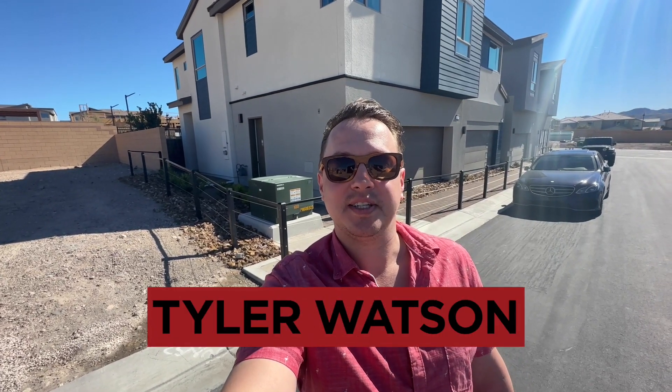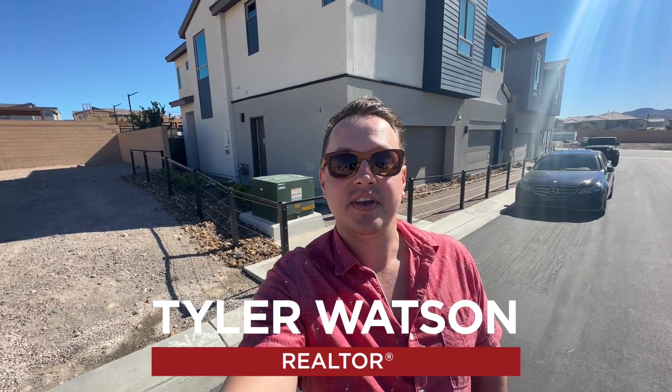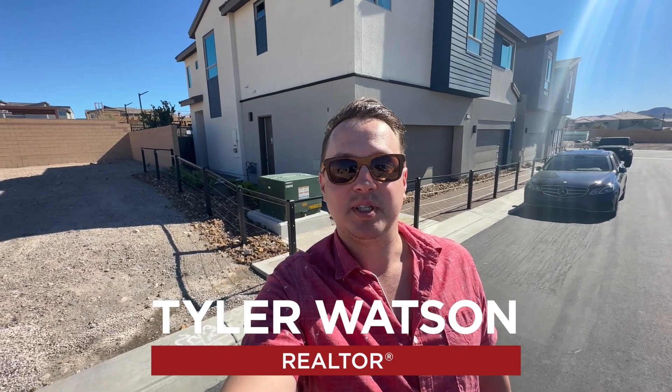Hey everybody, my name is Tyler Watson, your Las Vegas and Henderson realtor. This is Tour Time with Tyler, and welcome to Highview. Let's check out this one.